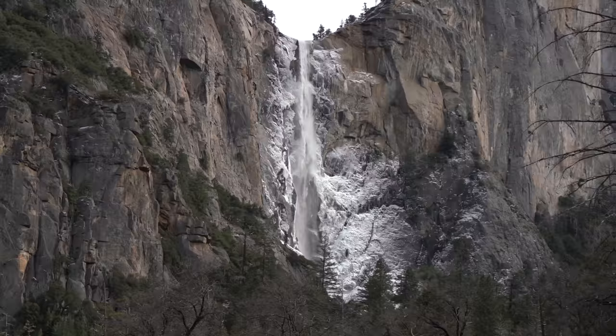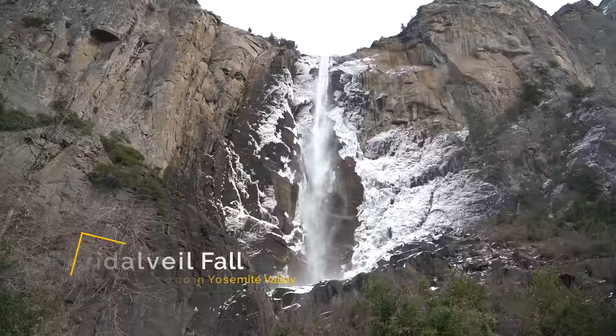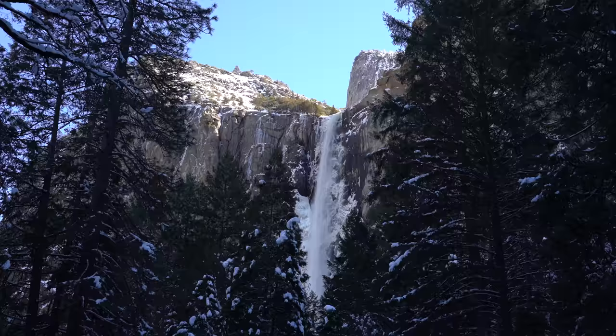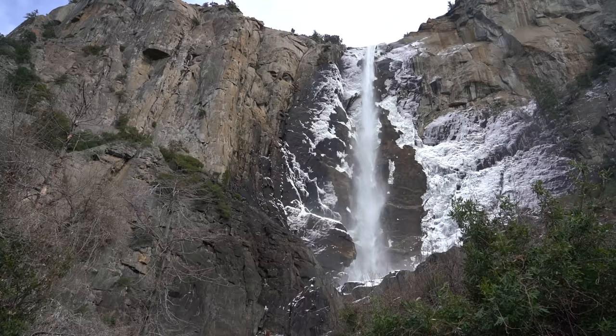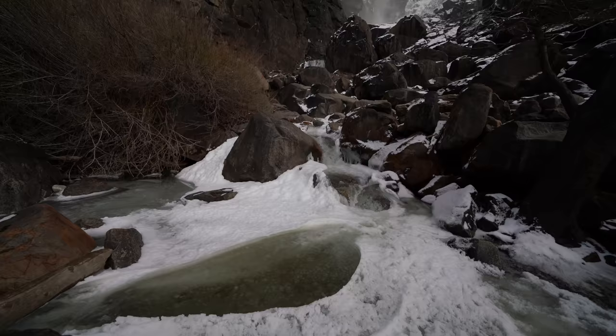Next up is Bridal Veil Fall. Bridal Veil is one of Yosemite's most popular waterfalls and one of the easiest to access in the winter. You can get some great views of the waterfall just from the parking area, or you can take the quarter-mile trail up to the viewing platform to get a better view. It's a nice short walk in the winter but definitely bring traction devices for your shoes if it's icy.